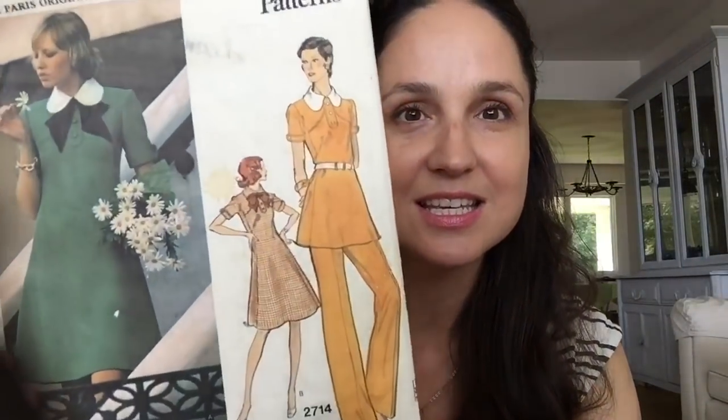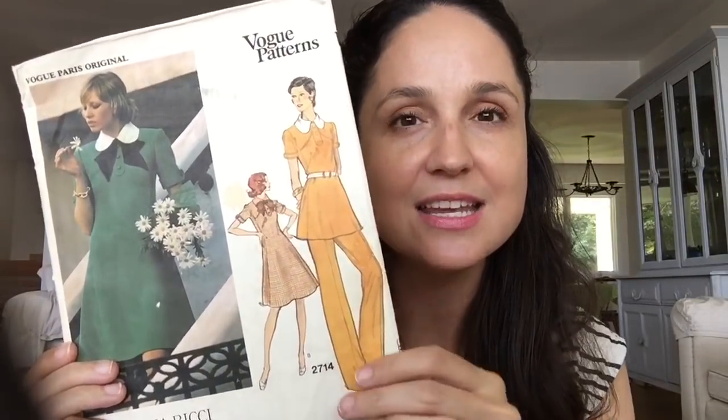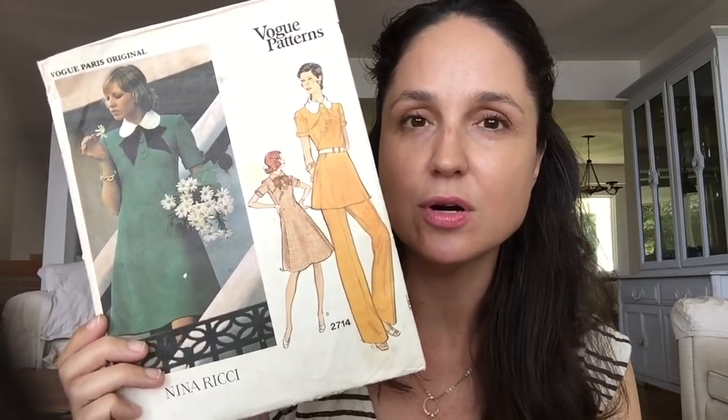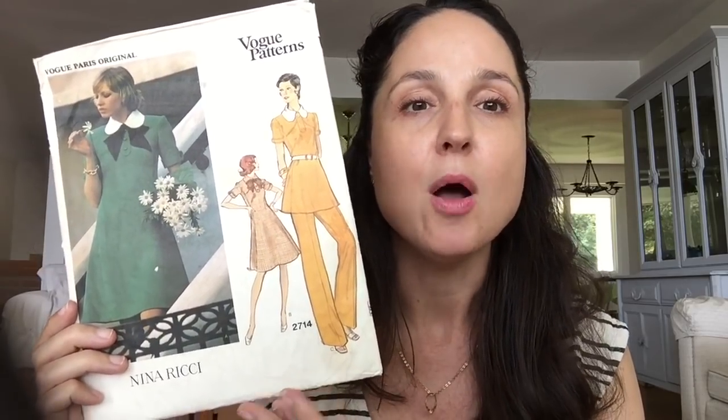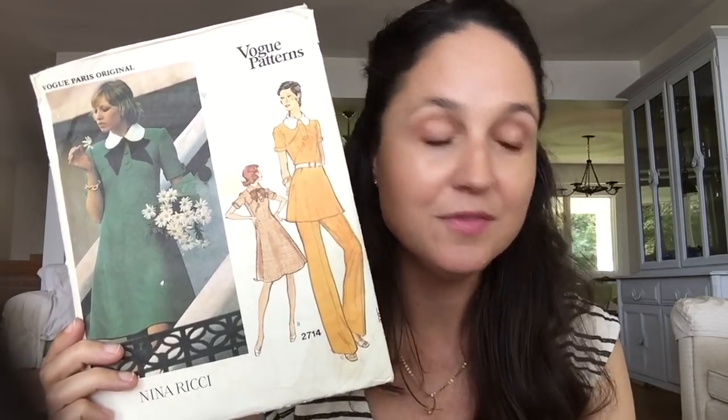The treasure from that bag is a Nina Ricci Vogue pattern from 1971. Here's another tip: if I'm unsure about a pattern, I look it up on my phone right in the shop — partly for value (this one lists for about $65–$75 online) and partly to see if anyone has made it. I'll search Instagram using the Vogue number, like V2714, to see makes. For this one it was the swingy pants that I saw people had made, which convinced me to pick it up even at a higher price.